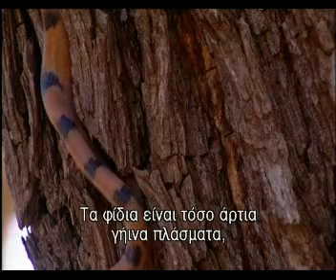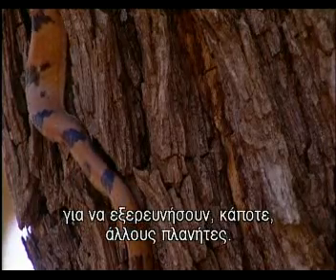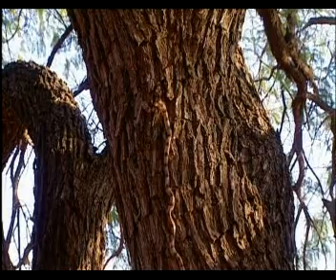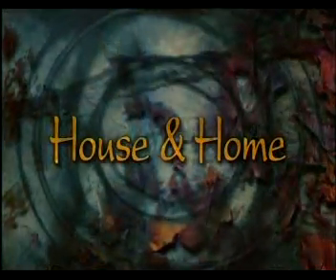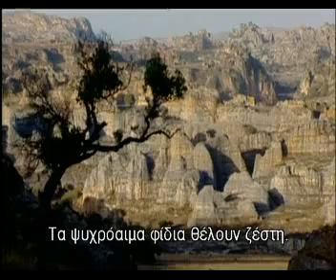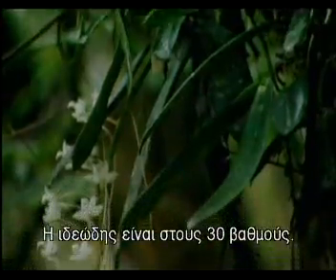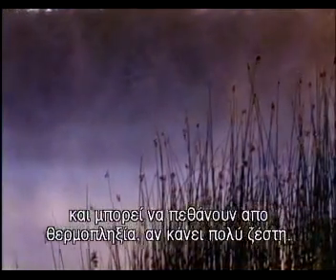Snakes are such good all-terrain creatures that NASA is trying to copy them, creating robotic snakes that might one day explore other planets. Cold-blooded snakes need it warm and do best in the tropics where temperatures are steady — the ideal is around 30 centigrade. They get rather sluggish at low temperatures, and can drop down dead from heat exhaustion if it's too hot.